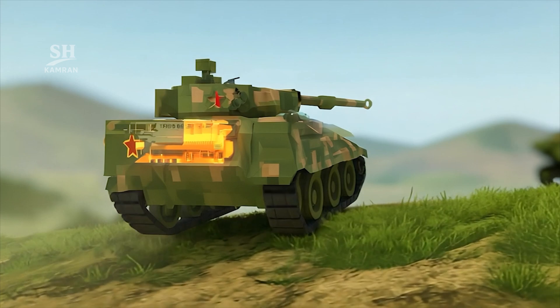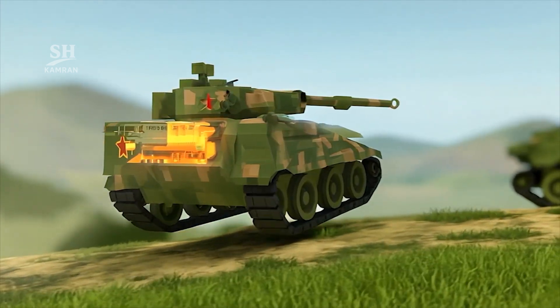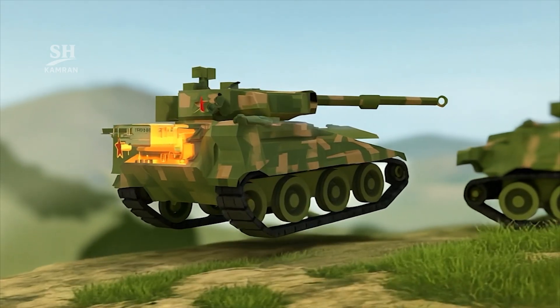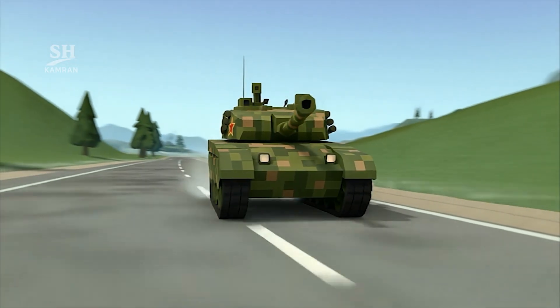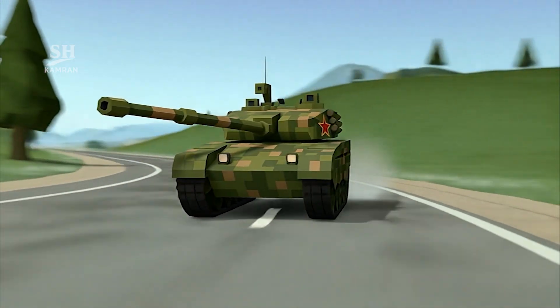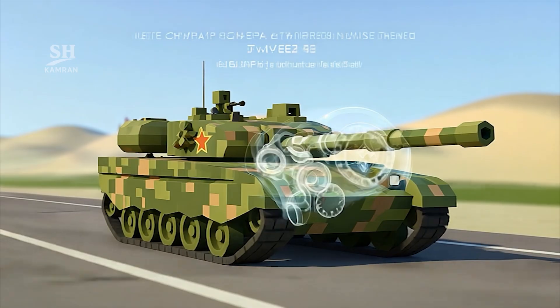The diesel engine generates a maximum of 1,500 horsepower, with this turbocharged engine providing extremely strong mobility performance. Maximum speed on roads is 80 kilometers per hour. Operational range with internal fuel is about 600 kilometers, extending up to 800 kilometers with extra fuel tanks.